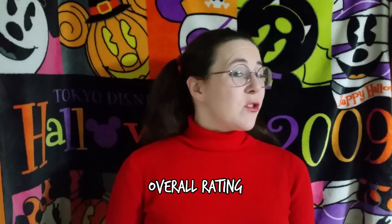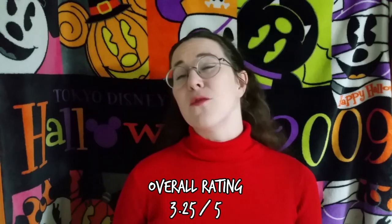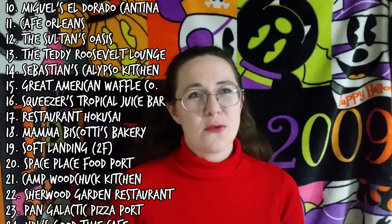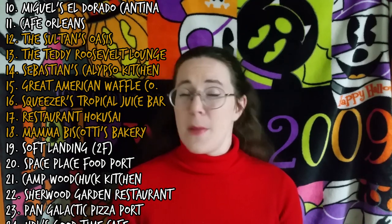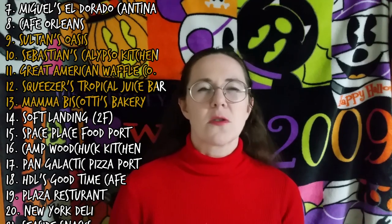Overall, this gives Rackety's Raccoon Saloon an average rating of 3.25 out of five, which yeah, seems pretty good. With a 3.25 out of five, this ties Rackety's Raccoon Saloon with, I think, seven other eateries. I'm going to slot it in just above Squeezers but below the Great American Waffle Company on the master list, which will earn it 16th place. Meanwhile, on the counter service lineup list, it faces a similar series of ties and comes out in 12th place.